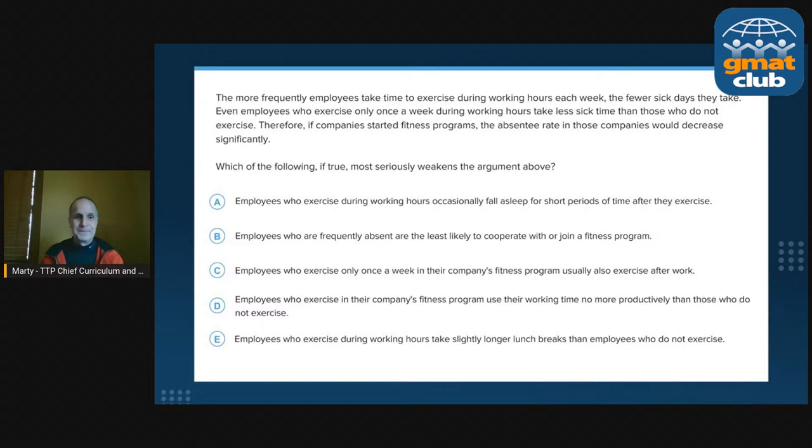For a weakening question, I go to the conclusion — because if we get the conclusion exactly, we're not going to get smoked. The conclusion is: 'If companies started fitness programs, the absentee rate in those companies would decrease significantly.' We're talking only about the absentee rate — not whether people are going to work harder, not whether fitness programs are a good idea in general. And the word 'significantly' is important — there's a reason for every word. I'm going to say the conclusion is: if companies started fitness programs, the absentee rate in those companies would decrease significantly.